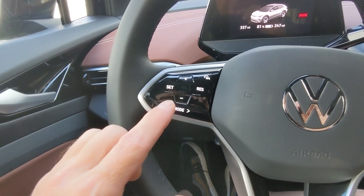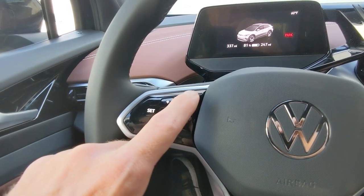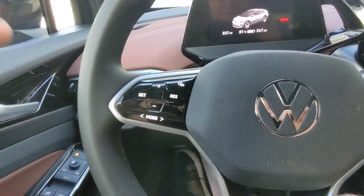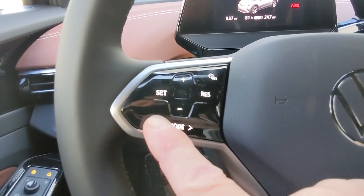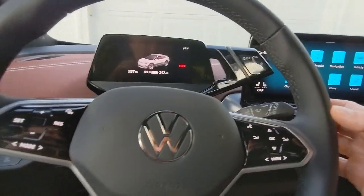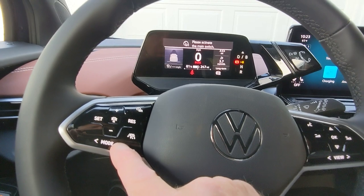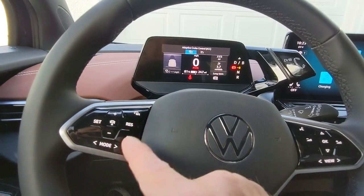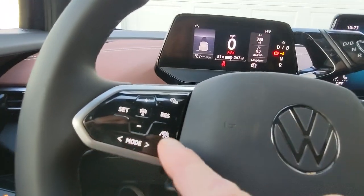On the steering wheel, all controls are on the front — there are no controls on the back. This is going to be your cruise control. This car has automatic driving that's much closer to what Tesla does, where it'll do everything for you — we'll have to test that at some point. Over here is going to be your adaptive cruise control with distance and range settings.